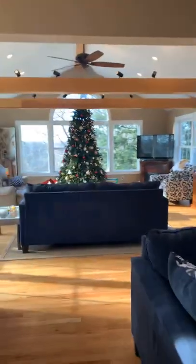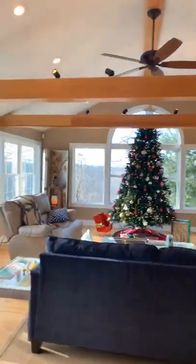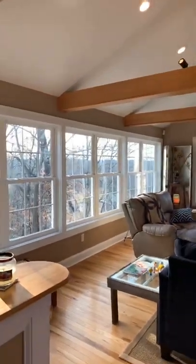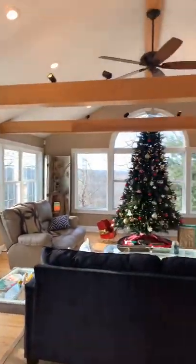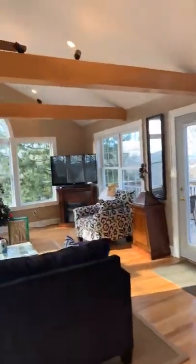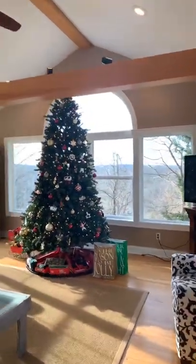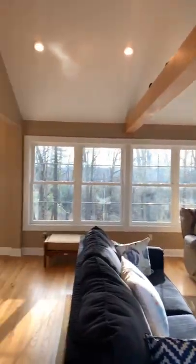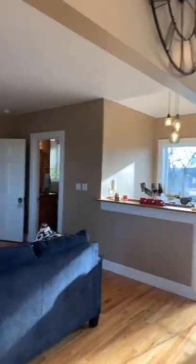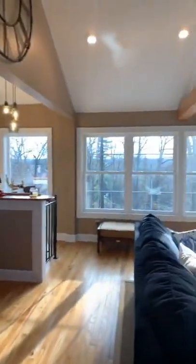Coming back out to go into this big beautiful great room — they've got recessed lighting and track lighting on these big beautiful beams. This is all real hardwood floors. As you can see, they have their big beautiful Christmas tree up there. Here's another view — you could entertain up here. Wow, this would be wonderful.